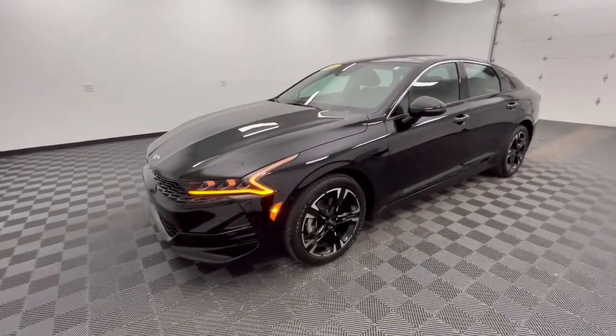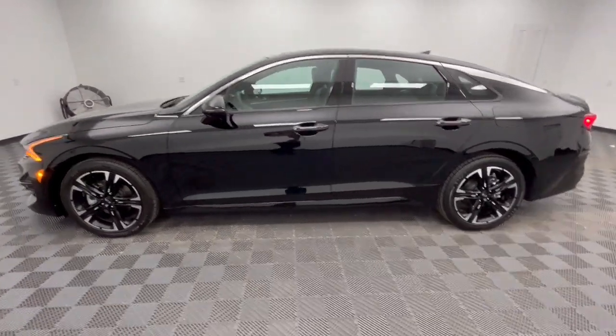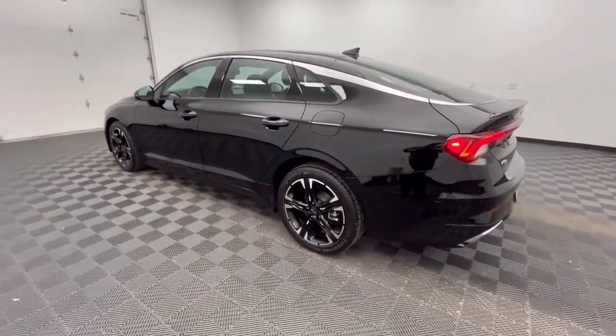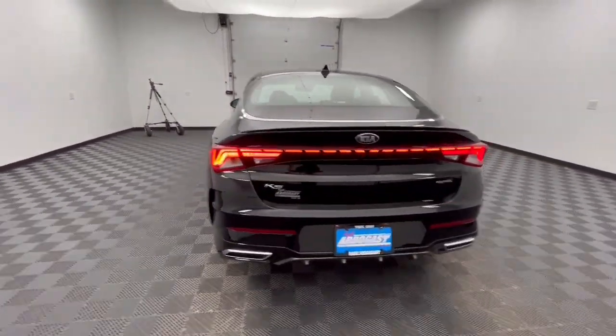Look no further than the 2021 Kia K5. With less than 50,000 miles on the odometer, this vehicle stands out from the rest. Make the journey all it can be in this stylish K5.